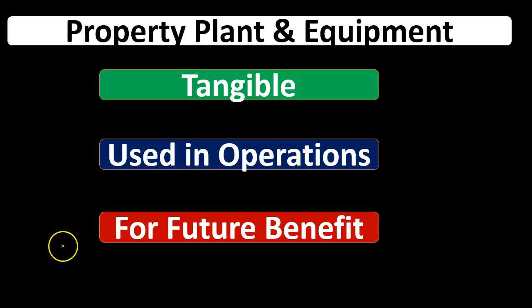They have a future benefit. All assets basically have a future benefit — that's why we hold them, that's why they're assets, that's why they're not expenses. We have not yet consumed them to help generate revenue in this time period. We're holding them with the hope that they will help us generate revenue in the future. When considering property, plant, and equipment, we often have that question: should we put something on the books as an asset or as an expense?